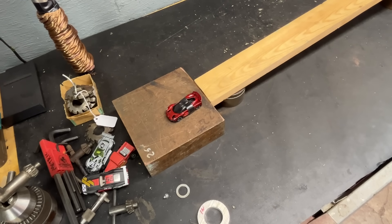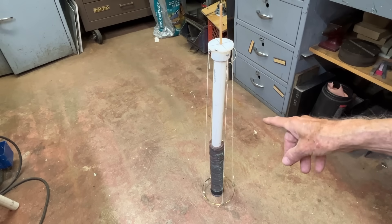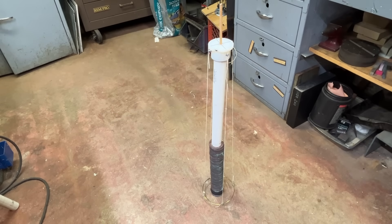Now comes the hard one. This experiment cost me $20 and almost eight hours of discouragement, anger, frustration, and bitterness. But this is a model — a very crude representation of a carnival ride called the Tower of Terror.